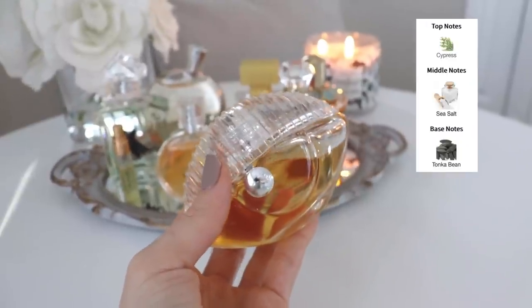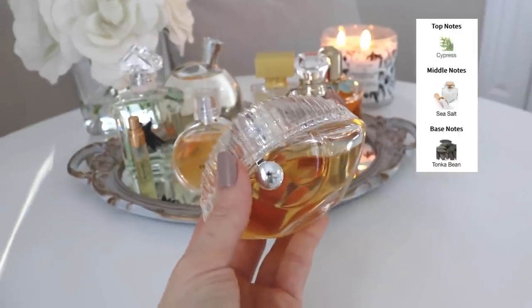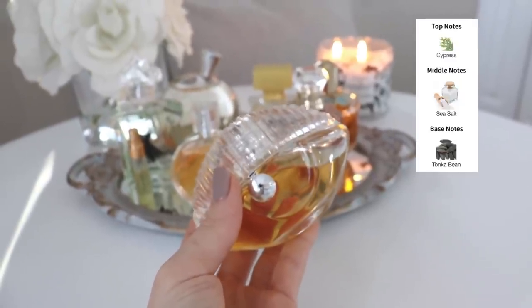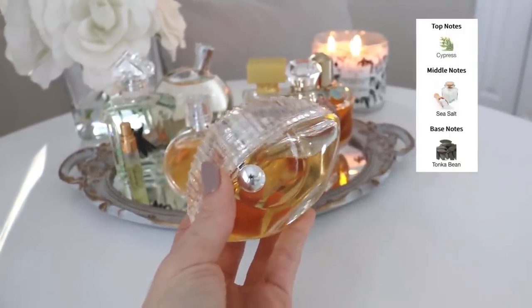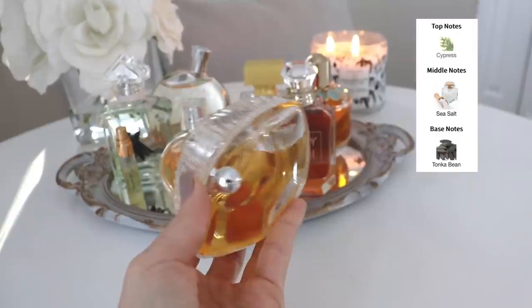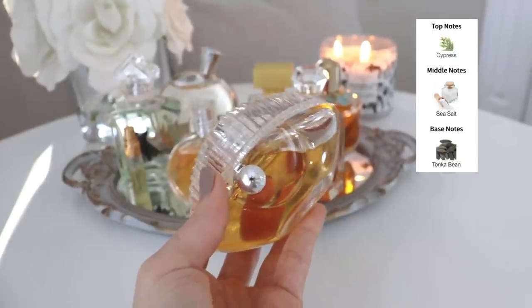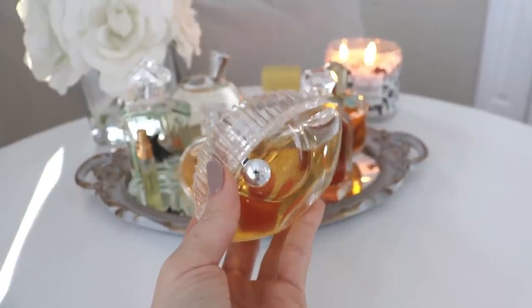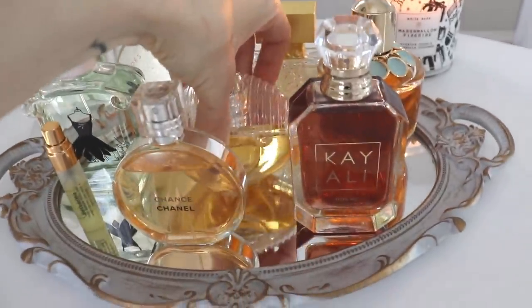Next is Kenzo World Power — I absolutely love this one. It's a cypress, salt, and tonka bean fragrance, and it smells quite masculine because of that cypress note. I always say — don't laugh — but this reminds me of a sexy man at the beach, standing in front of cypress trees instead of palm trees. It's vanilla, it's salty, it's masculine, it lasts for a really long time, and it's a very unique summer scent. I love, love, love this one.